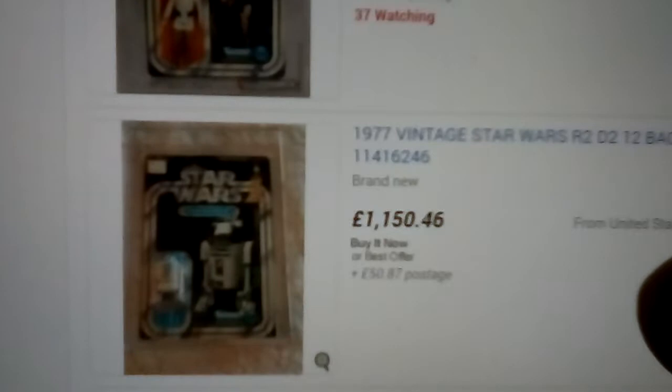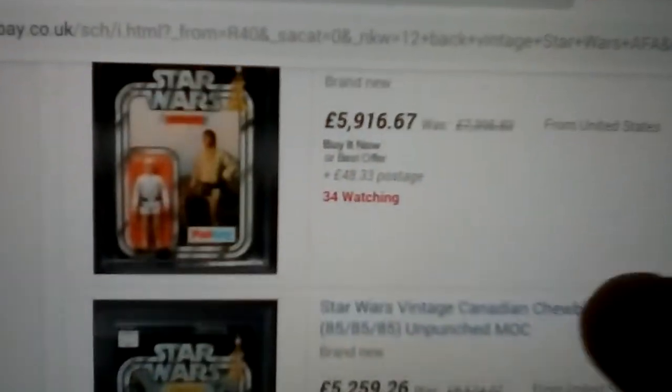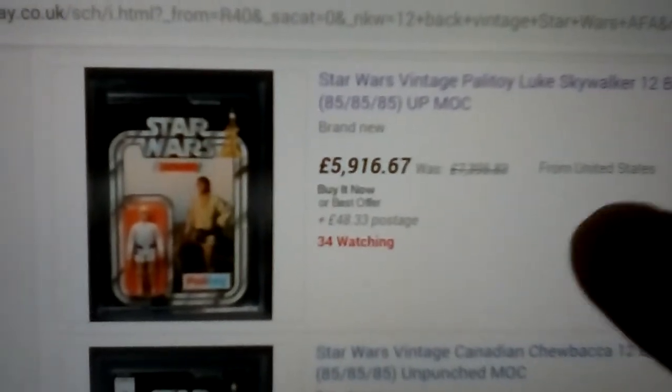Luke Skywalker, Luke Skywalker, R2-D2 — you get an idea of how expensive these are. Five grand for that Luke — beautiful figure though.